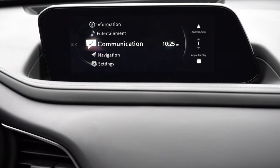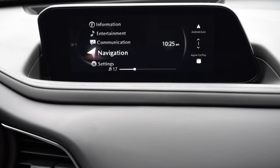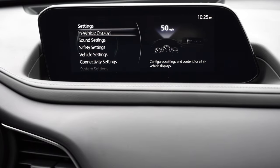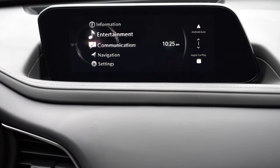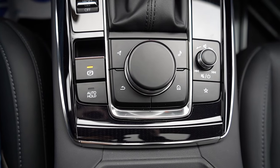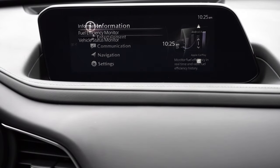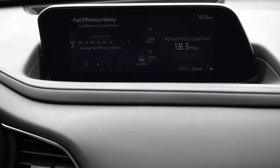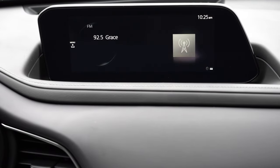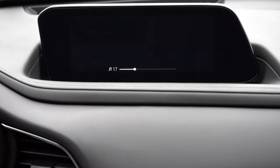There are two screen sizes for the infotainment: an 8.8-inch screen that comes standard, or a 10.25-inch screen for the turbo trims. Bluetooth and audio streaming come standard, and you get wireless Android Auto and Apple CarPlay for the Carbon Edition and up. It is not a touchscreen — you control it via a circular dial and buttons located just behind the shifter. It's something you get used to; it's not as difficult as it might initially seem. You can also view radio information and other details on screen.